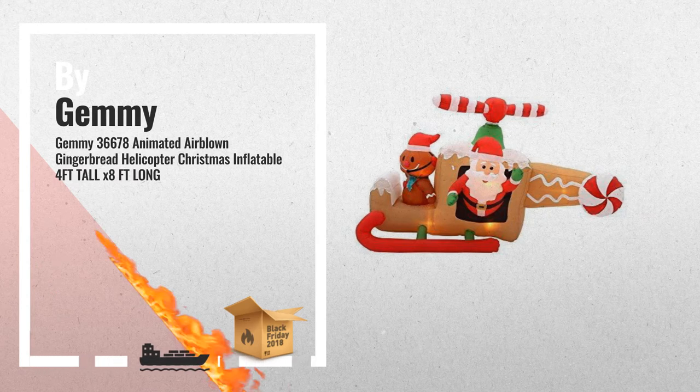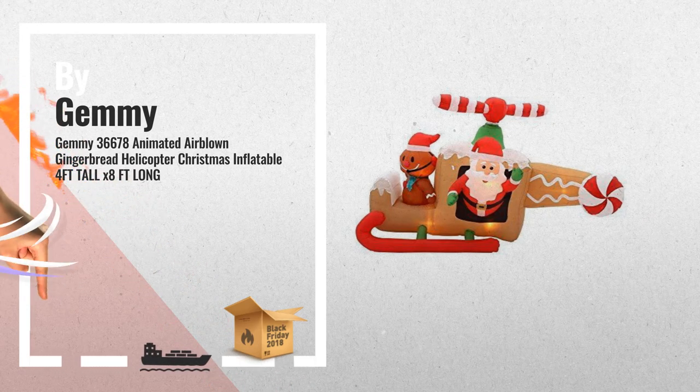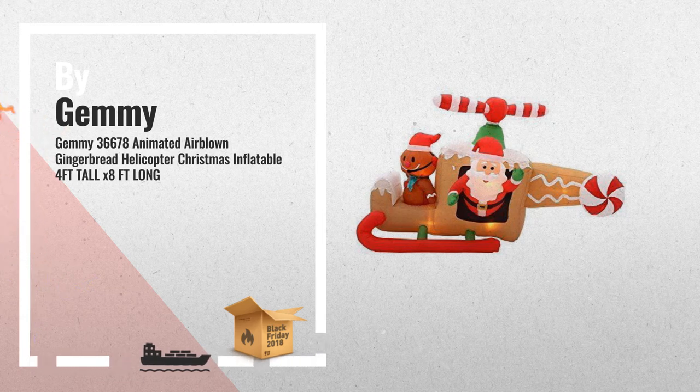Number 3: Animated Air Blown Gingerbread Helicopter, Christmas Inflatable Yard Decor — a festive greeting for your neighbors and holiday guests.